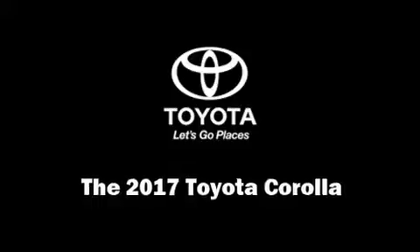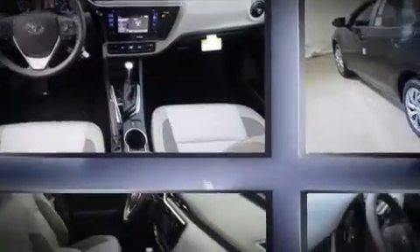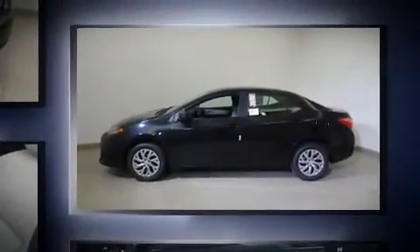The 2017 Toyota Corolla. This four-door, five-passenger sedan will allow you to take command of the road with confidence. It features a continuously variable transmission, front-wheel drive, and a 1.8-liter four-cylinder engine.